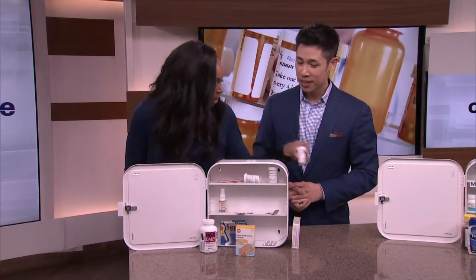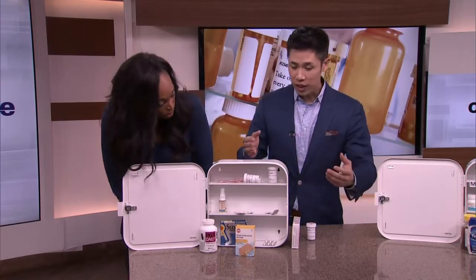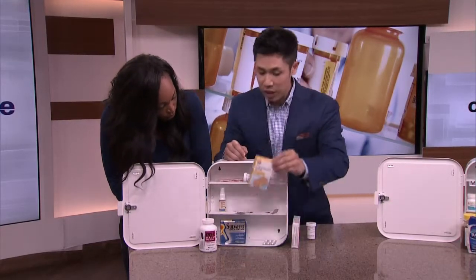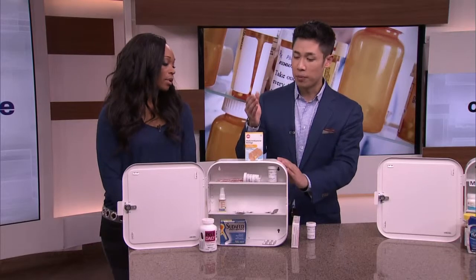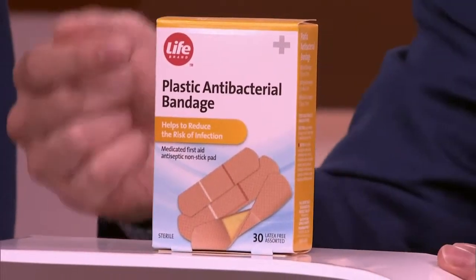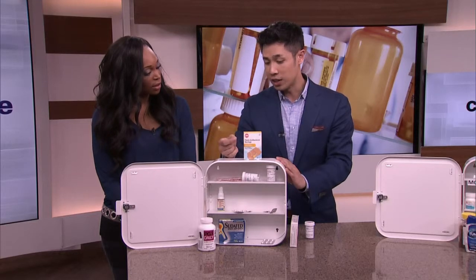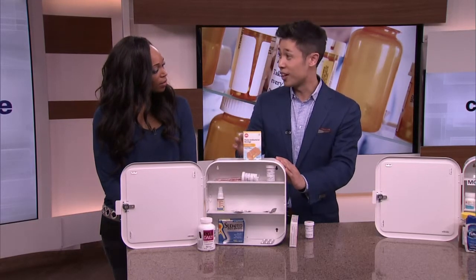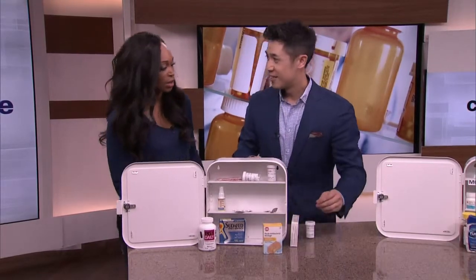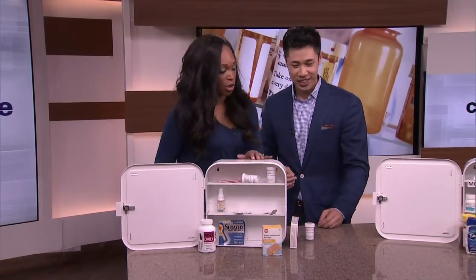Is there anything else that's wrong with this medicine cabinet? Once you've cleaned out all of the medications, pay attention to even things you normally wouldn't think about, just like these antibacterial bandages — even bandages can expire. These ones have antibiotics in them, so you want to make sure that when you actually have to use them, they're okay to use and the adhesive is still working.